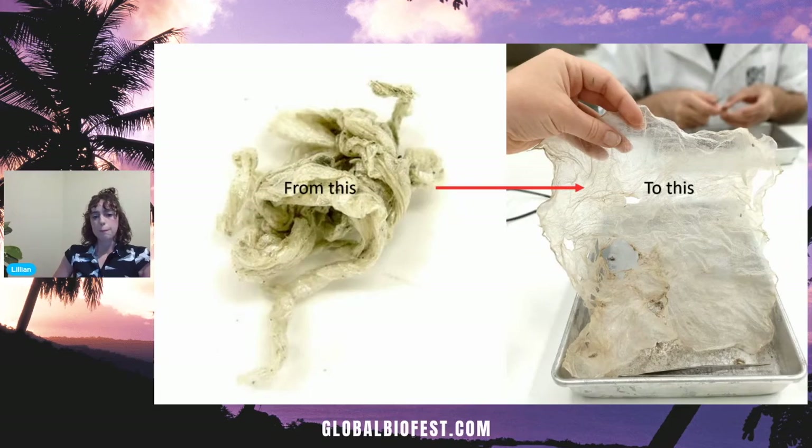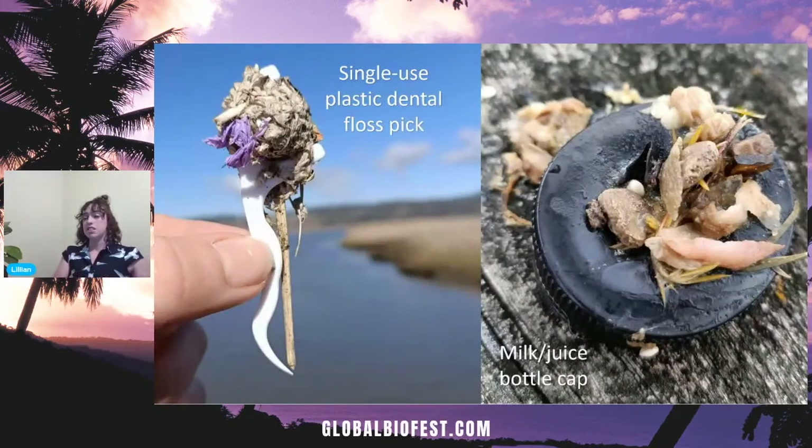We'd also find some really quirky and interesting boluses. On the left panel, we've got a single-use plastic dental floss pick — you can see the white pick bit, and then the rest of the bolus collected in the curved shape, with some purple sheet plastic in there as well. On the right, we've got a milk or juice bottle cap, which was also interesting because underneath were most of the rest of the bolus contents, with some shell and bone on top. This one was quite fresh — as you can tell, it's covered in mucus, and some were a little more icky to collect.